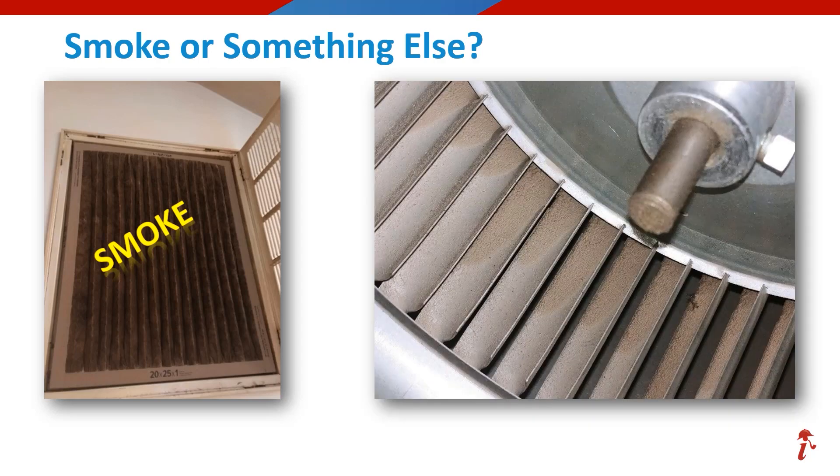Now we're on to image two, which is showing a blower and a blower motor, and they are not in very good shape. Is this one showing smoke or something else like wear and tear?